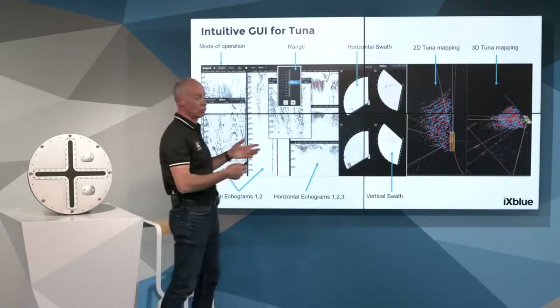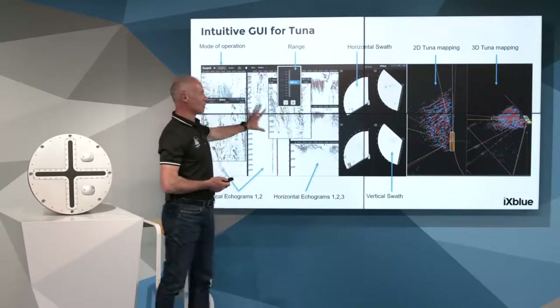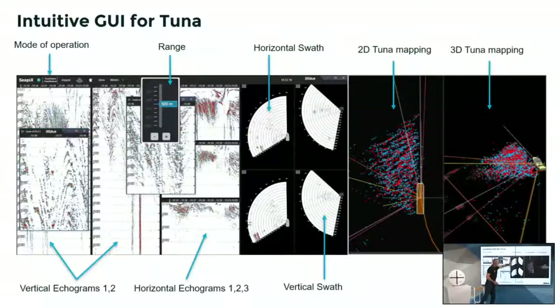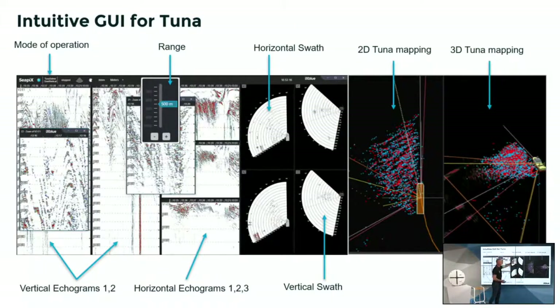On screen, we recommend at least two screens; four would be best. On screen, you recover sonar swaths presented in the middle — with vertical and horizontal views: two vertical, two horizontal. You can have more — there is no limitation. From those sonar sources, you can draw echograms from the vertical or horizontal beams and adjust the range. For tuna fishing, we always set it at 500 meters.